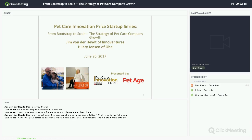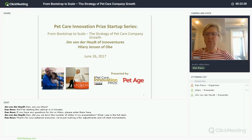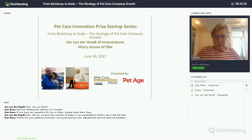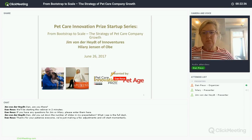Hi everybody, and welcome. This is the Pet Care Innovation Prize Startup Series webinars. This session is 'From Bootstrap to Scale: The Strategy of Pet Care Company Growth.' Our presenters today are Jim Vonderheit of InnoVentures and Hilary Jensen of OBIE.